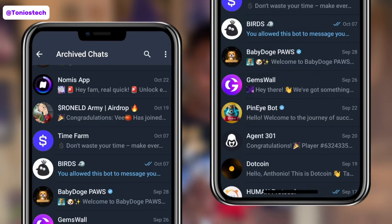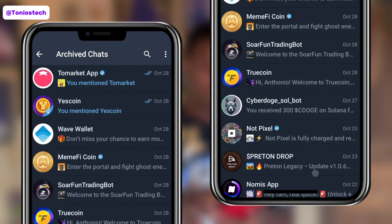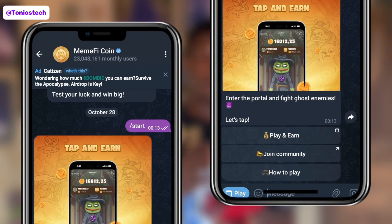Once you do that, go back into your Telegram, open up your Memfy bot, and at this time around it should open up. Now for some of you, your own might still be stubborn and it will still not open up. Don't worry, I still got you covered. What you want to do now is a bit of a complicated method, so make sure you pay good attention.